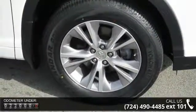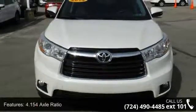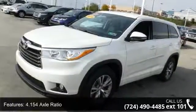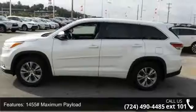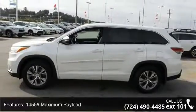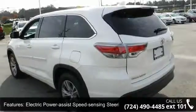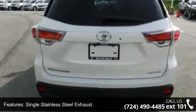Some of the top features included with this vehicle are 4.154 axle ratio, automatic full-time all-wheel drive, 1455 maximum payload, front and rear anti-roll bars, electric power assist speed sensing steering, single stainless steel exhaust, permanent locking hubs, security system pre-wiring, 18 inches alloy and steel spare wheel.